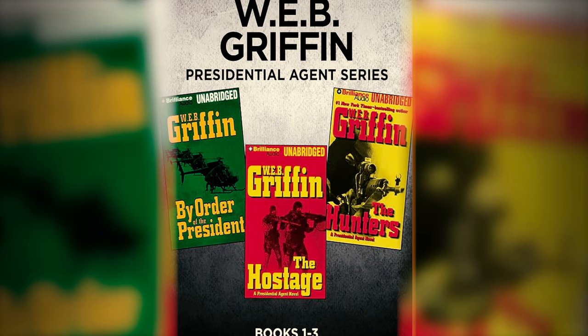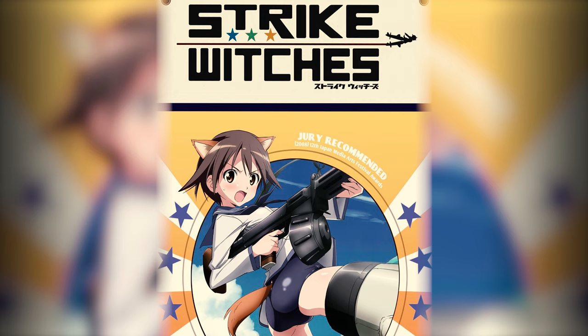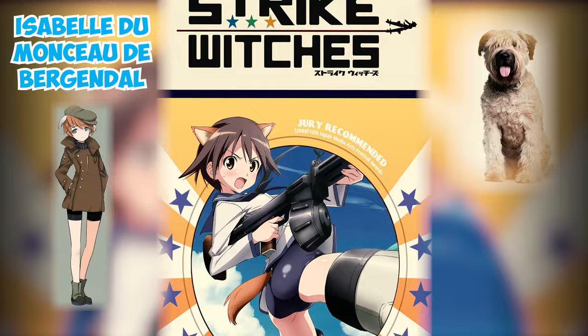Fact 36: Max and Madun, along with their puppies, are fictional characters from W.E.B. Griffin's Presidential Agent series, starring Bouvier de Flandres. Similarly, in the Strike Witches series, Isabel de Monceau de Bergendal has a Bouvier de Flandre as a familiar animal.